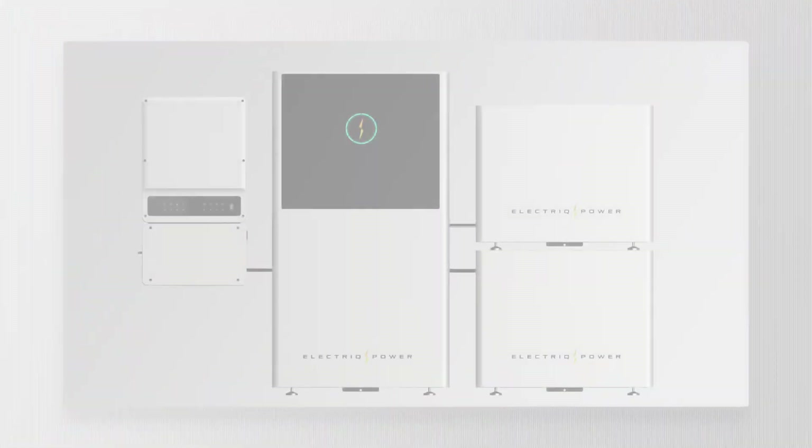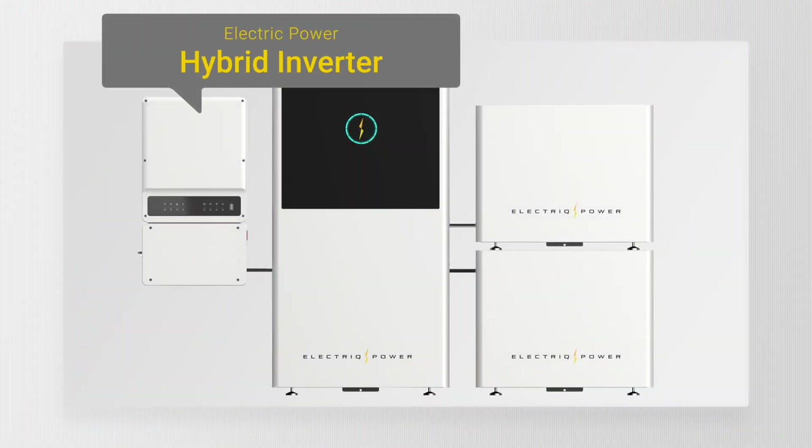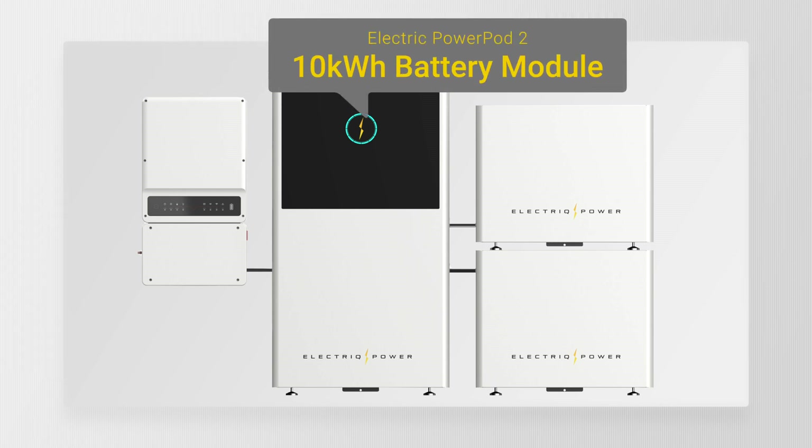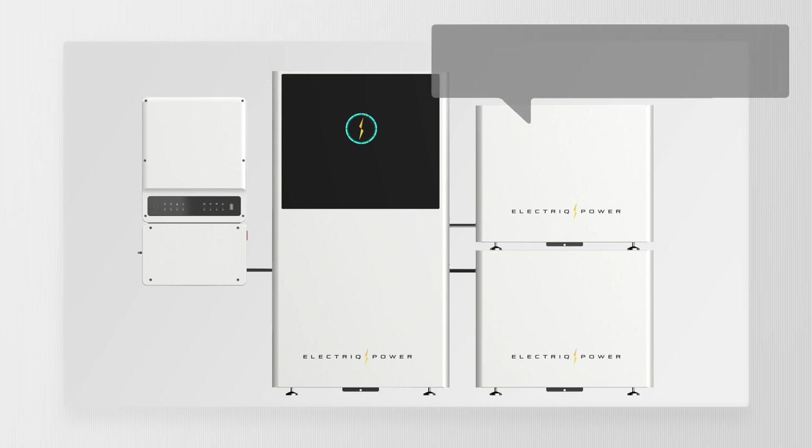Finally, there's one more thing I have to note: its modular design, which makes it easier for us as installers to install it, but also saves you money as the consumer. If you don't need 20 kilowatt-hours, why would you buy that much battery backup? If you just need 10 kilowatt-hours, this is the perfect solution. And it's very robust in the sense that if you need to replace the batteries, you don't have to replace everything — we just replace that one module.